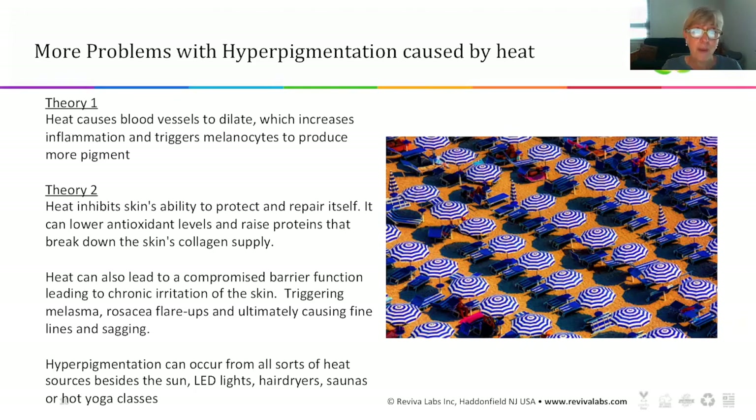Basically you're compromising the barrier function of your skin, so it's not able to protect you the way it needs to. Chronic skin irritations like melasma or rosacea can flare up, and ultimately you're causing the acceleration of fine lines and wrinkles. And this kind of hyperpigmentation from heat can come from all sorts of heat sources beyond the sun — LED lights, hair dryers used on high every single day, saunas, and hot yoga can all risk hyperpigmentation along your hairline.